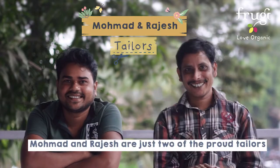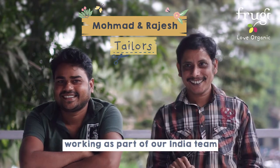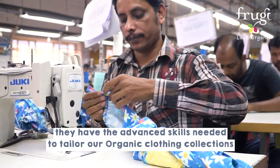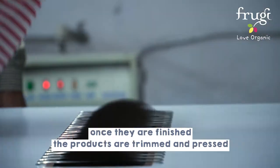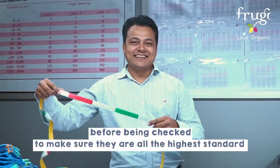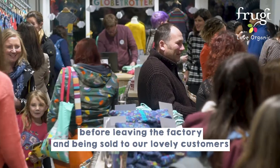Muhammad and Rajesh are just two of the proud tailors working as part of our India team. With 21 years of experience between them, they have the advanced skills needed to tailor our organic cotton collections. Once they're finished, the products are trimmed and pressed before being checked to make sure they're all of the highest standard before leaving the factory and being sold to our lovely customers.